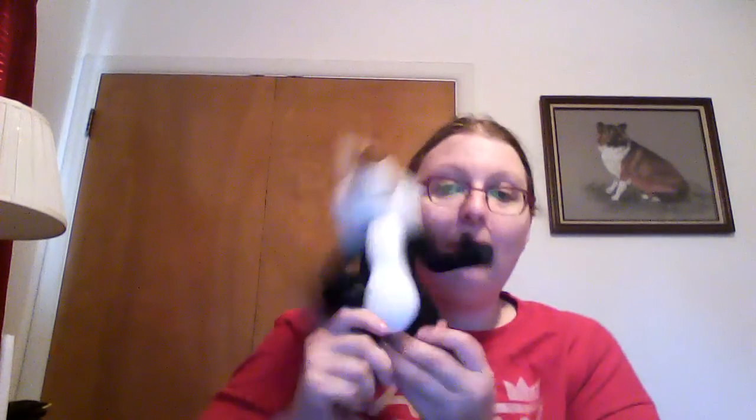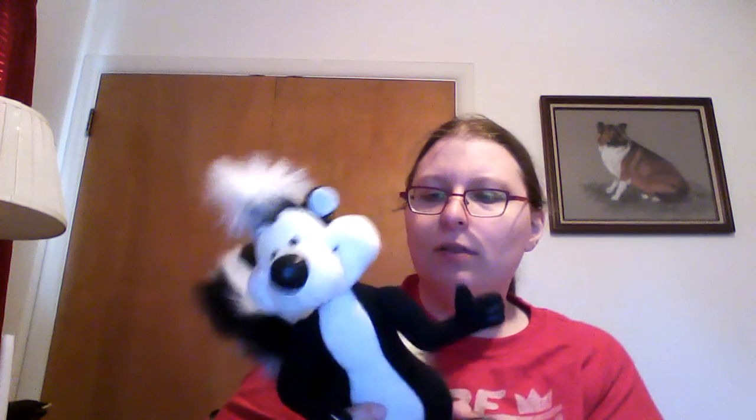It's always nice when I combine smaller versions of the toys to take up less room. Here is Pepe Le Pew, a.k.a. the stalker of Looney Tunes.